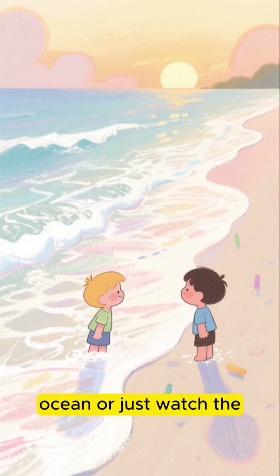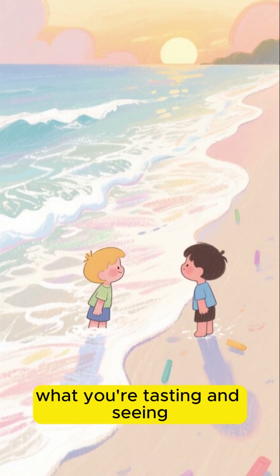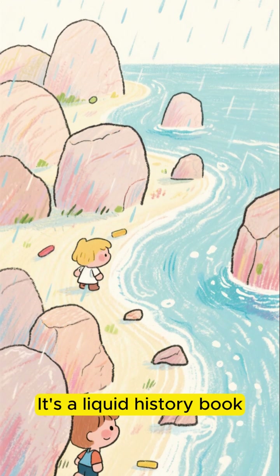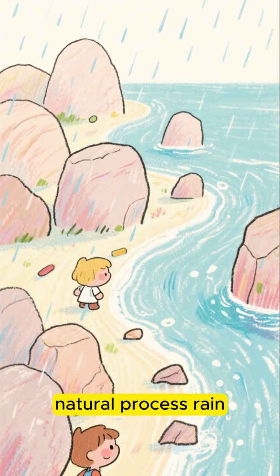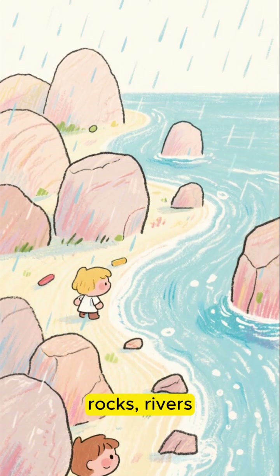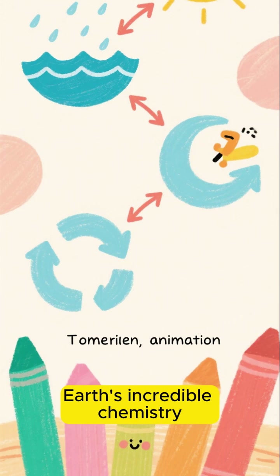So the next time you take a dip in the ocean or just watch the waves crash on the shore, remember what you're tasting and seeing. It's not just water. It's a liquid history book, a salty reminder of a timeless natural process — rain, rocks, rivers, and the sun, all working together for millions of years. It's a taste of the Earth's incredible chemistry.